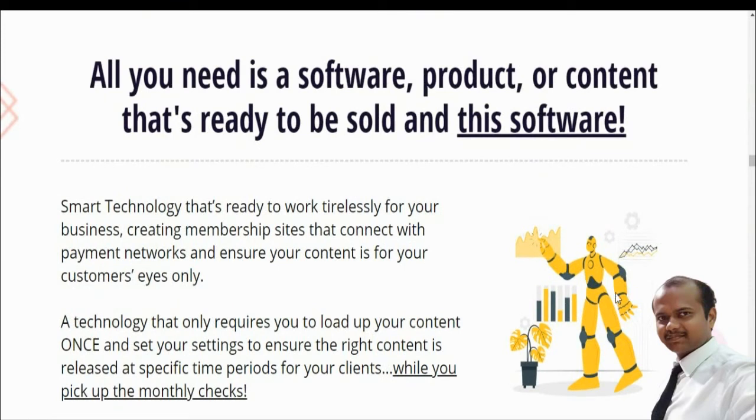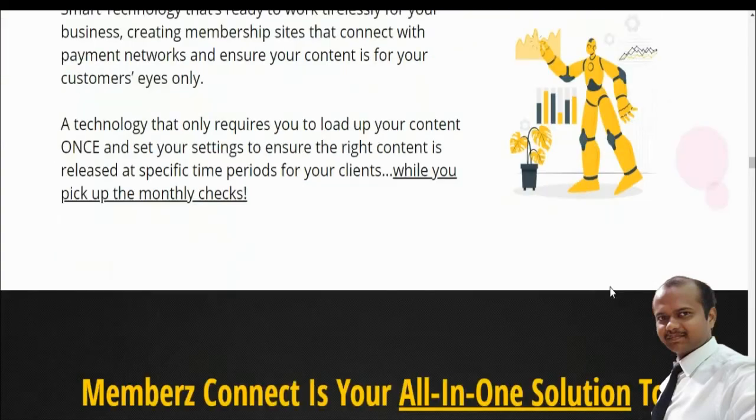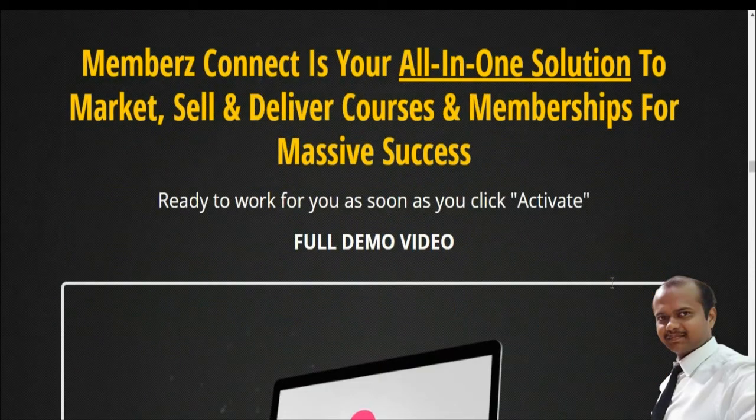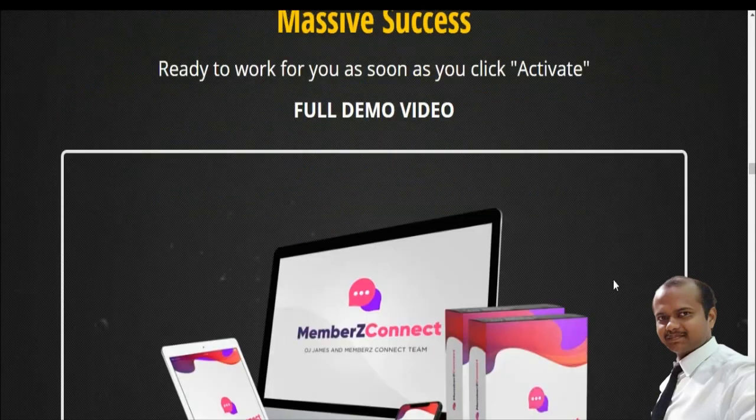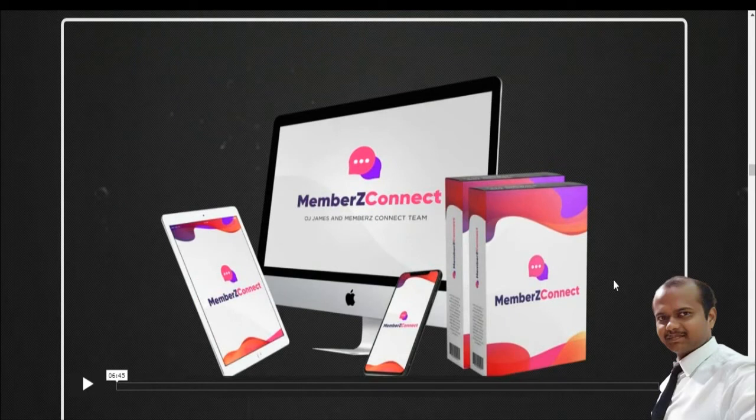This smart technology works tirelessly for your business, creating a membership site that connects to your payment processor and ensures content is for your customers only. You simply load up your content, configure your settings to ensure the right content is delivered at the specific time for your clients, and collect your monthly payments. Members Connect is the all-in-one solution to market, sell, and deliver courses and memberships for massive success.